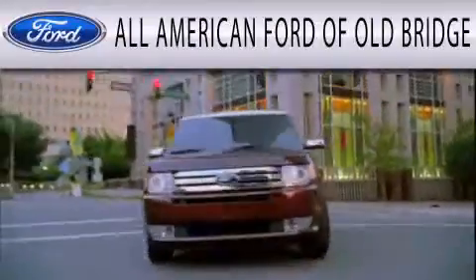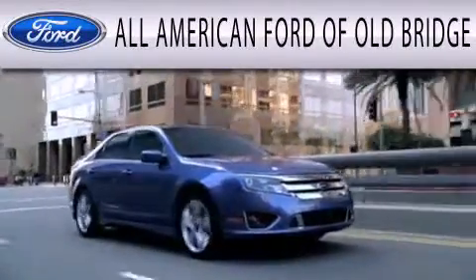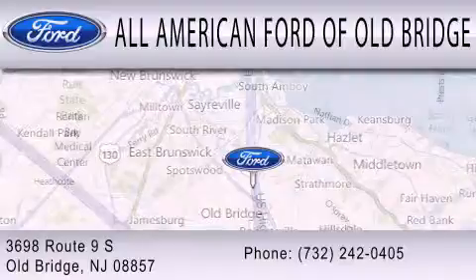All-American Ford of Old Bridge is dedicated to doing everything possible to ensure that the experience you have selecting your next vehicle is as pleasant as possible. We are located at 3698 Route 9 South in Old Bridge.